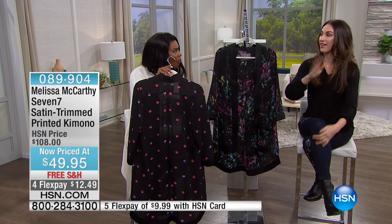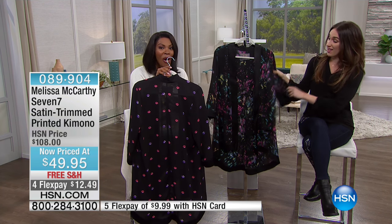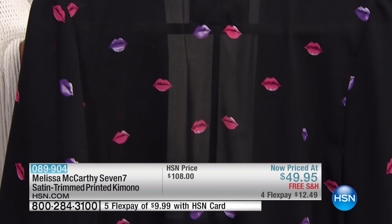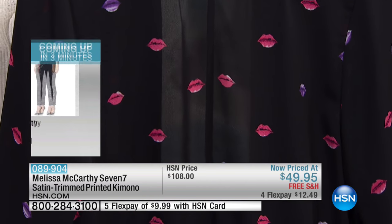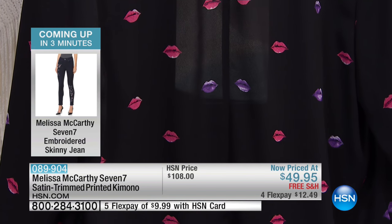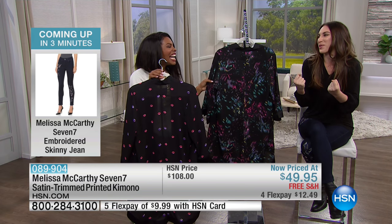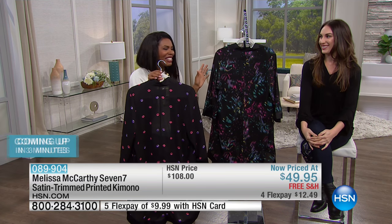For the Confetti print, we were literally playing with confetti in the office — having a mini design party — and that's how we came up with this print. These are hand-picked and hand-done by Melissa. It's such a fun behind-the-scenes story.